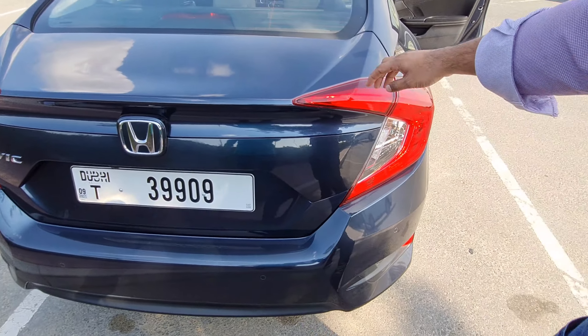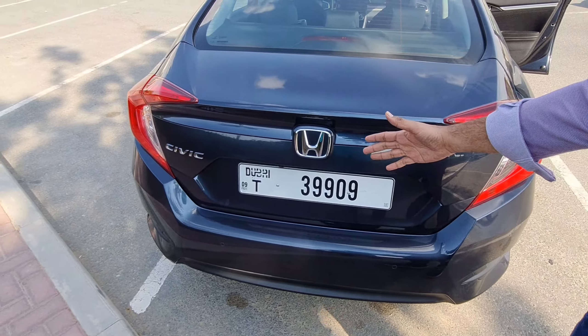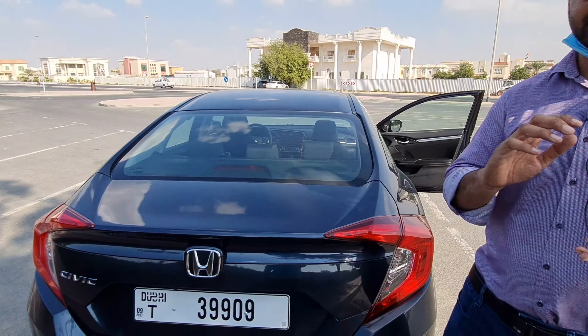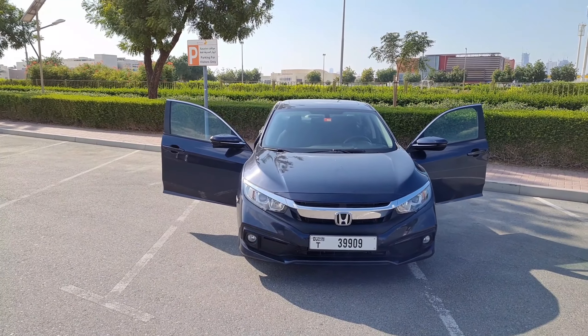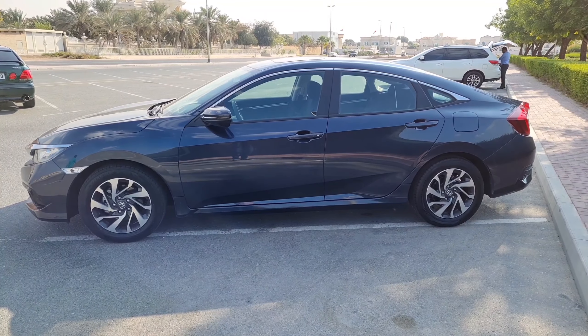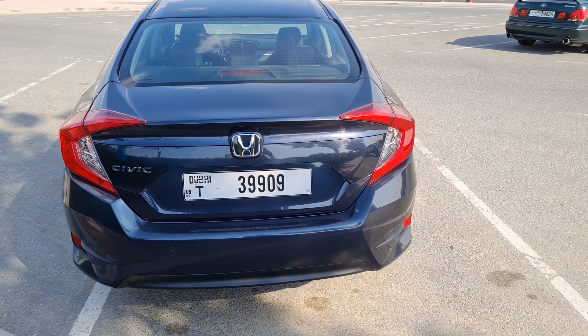Looking at the side, the car looks like a coupe rather than a sedan. The dimensions are: length 4.57 meters, width 1.75 meters, height 1.447 meters, and wheelbase 2.67 meters. It has 16-inch alloy wheels — very sporty. If you go for the RS variant you get 17-inch alloys, which is quite amazing.